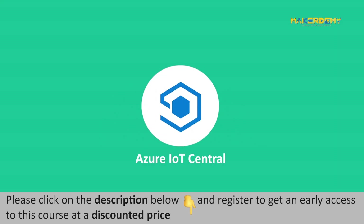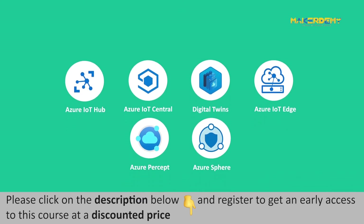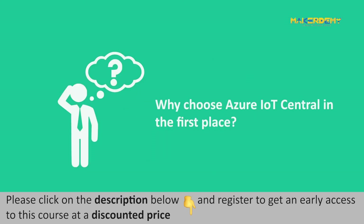In some of the previous videos of this course, we have learnt about Azure IoT Central application. Microsoft Azure also offers various other IoT services other than Azure IoT Central. A curious mind might ask: if there are so many options given to us by Microsoft Azure, then why choose Azure IoT Central in the first place? In this video, we will find the answer to this important question.